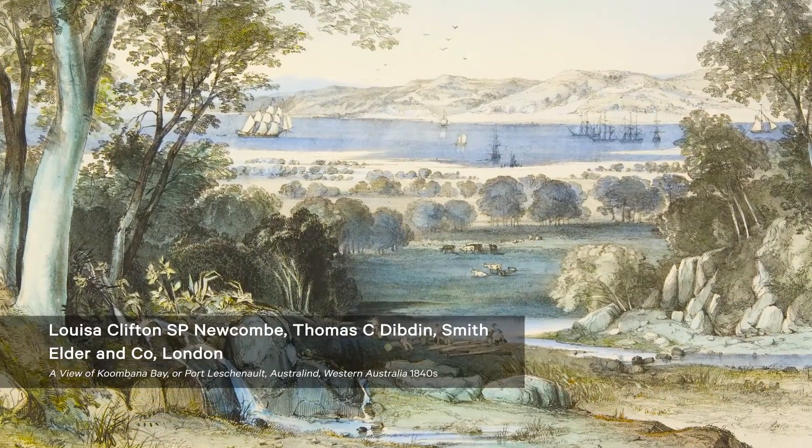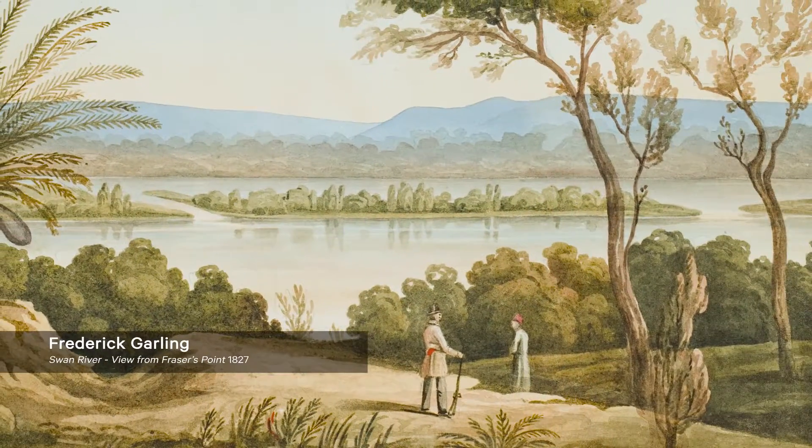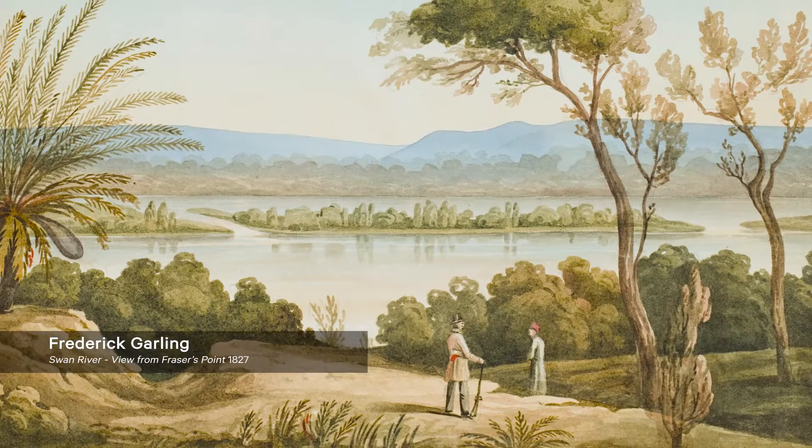The other thing about the works on paper is that their scale encourages a very, very detailed looking, and that's incredibly rewarding because they are packed with information.